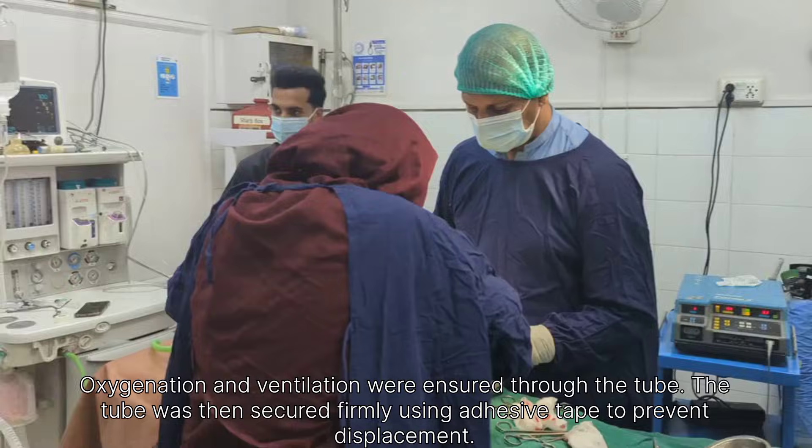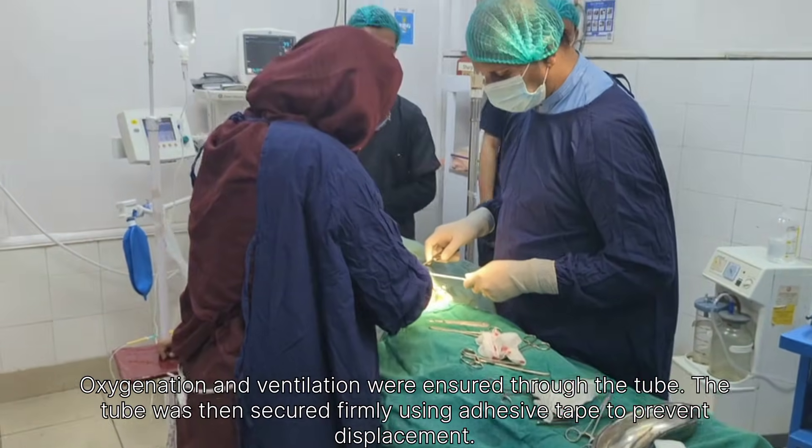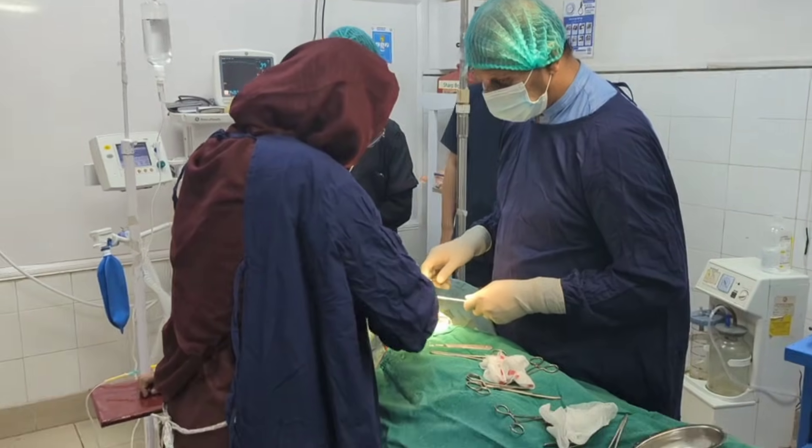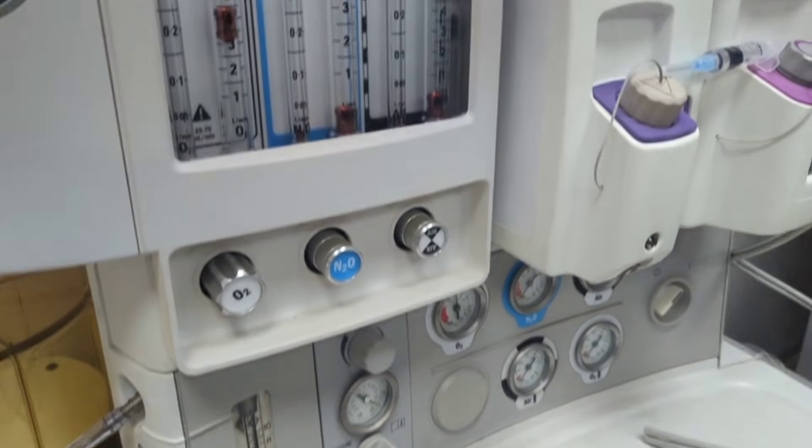A surgical incision was made carefully over the appropriate abdominal site. Layer-by-layer dissection was carried out with precision until the peritoneal cavity was entered. Upon exploration, the appendix was identified.